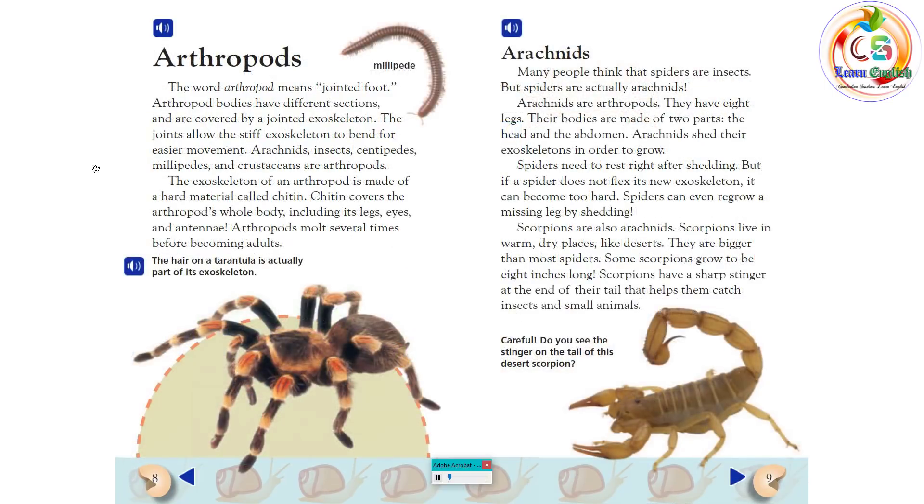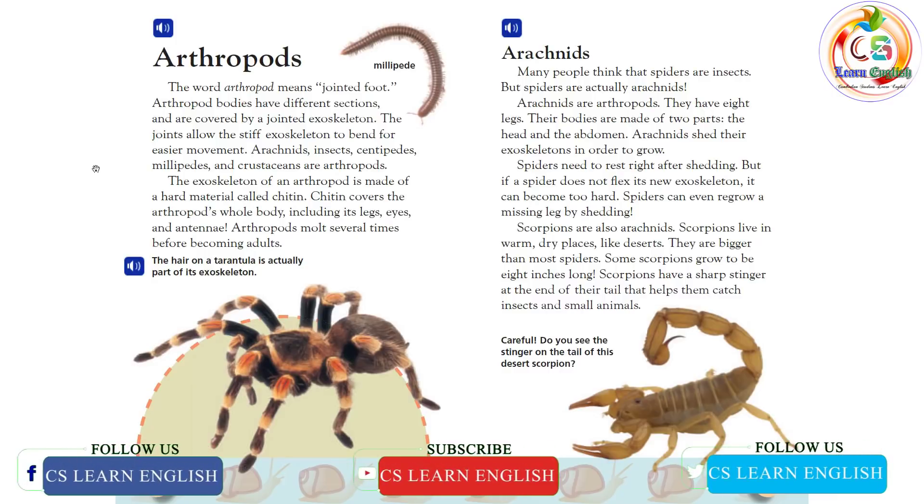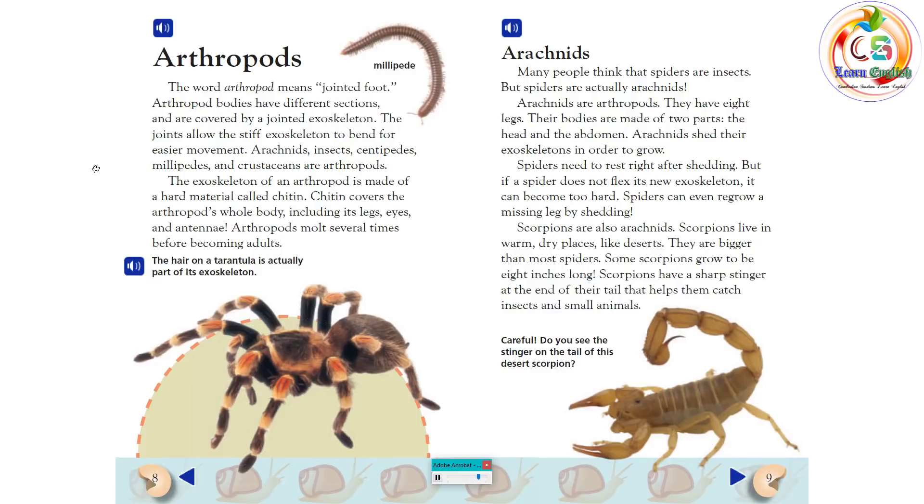Arthropods. The word arthropod means jointed foot. Arthropod bodies have different sections and are covered by a jointed exoskeleton. The joints allow the stiff exoskeleton to bend for easier movement. Arachnids, insects, centipedes, millipedes, and crustaceans are arthropods. The exoskeleton of an arthropod is made of a hard material called chitin. Chitin covers the arthropod's whole body, including its legs, eyes, and antennae. Arthropods molt several times before becoming adults. The hair on a tarantula is actually part of its exoskeleton.